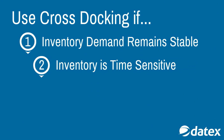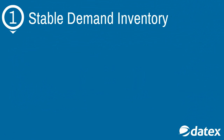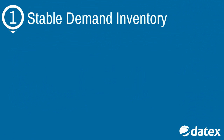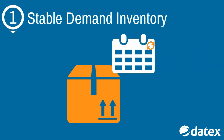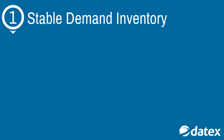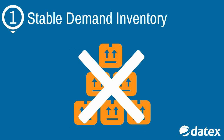There are four main scenarios when cross-docking is used most frequently. The most frequently encountered use of cross-docking is when the demand for any given inventory item is stable and shows strong consistency. These items can be placed on a recurring fulfillment schedule using cross-docking, eliminating the need for surplus inventory to be stored in case of out-of-stock situations.